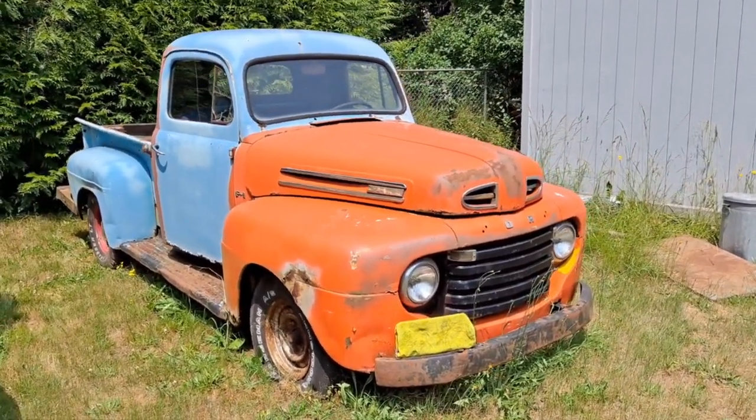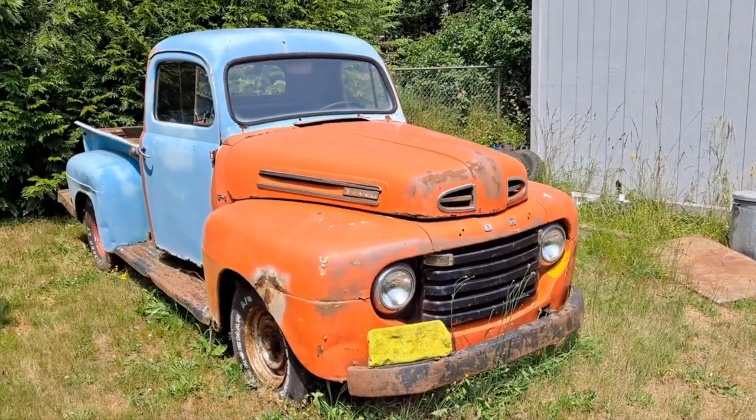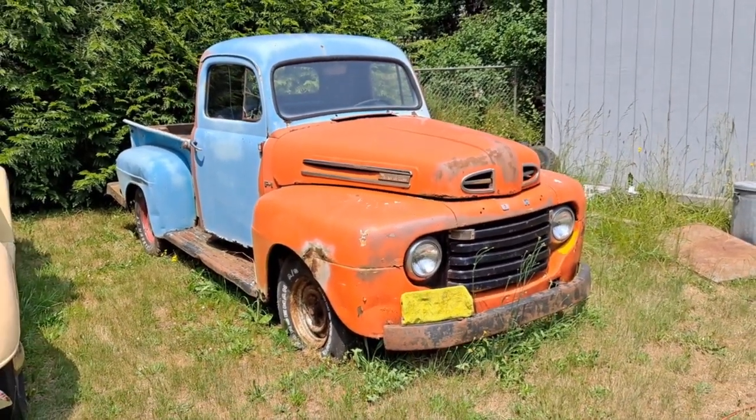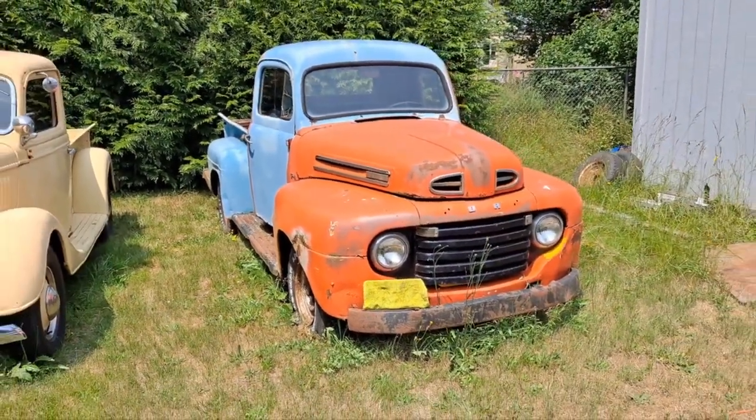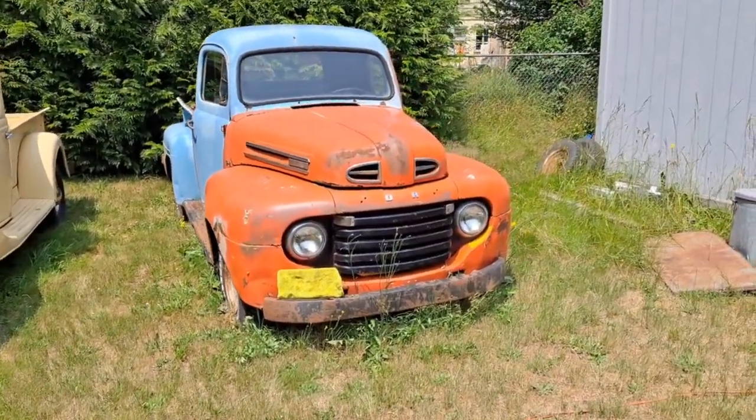My dad bought this in 2000. At the time he bought it because he needed a running flathead engine for another project. The truck ran and drove — the guy delivered it, drove it over when we bought it.